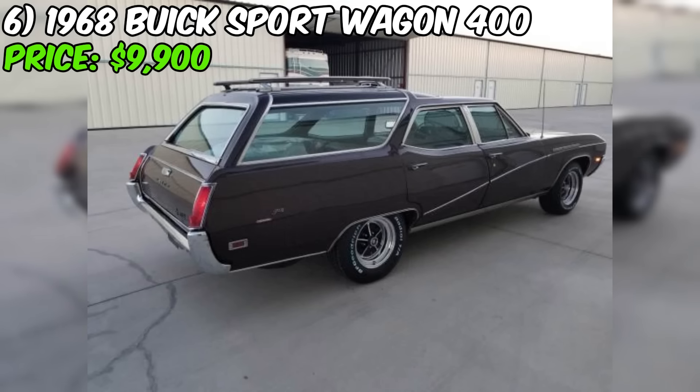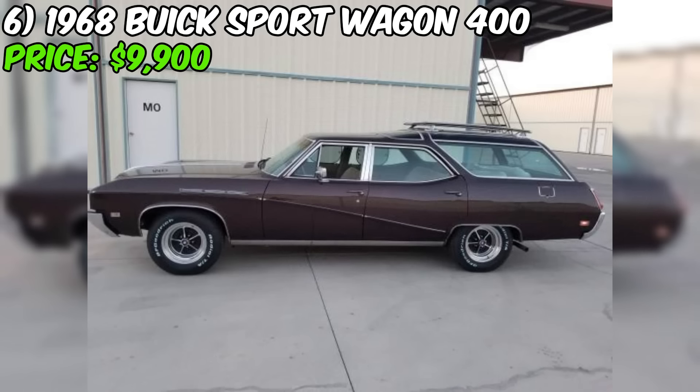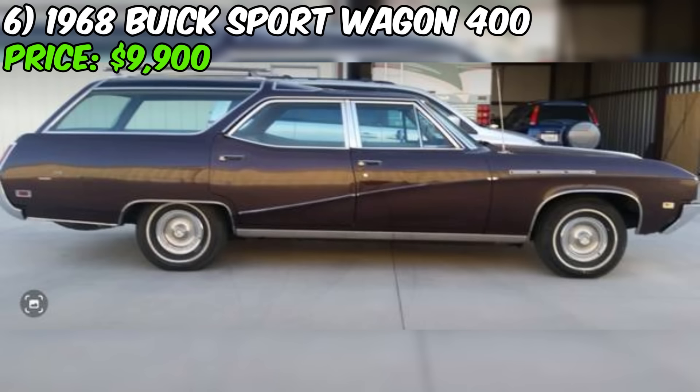This Buick Sportwagon is similar to the popular Oldsmobile Vista Cruiser, which may make it even more appealing to collectors of classic American station wagons. The seller encourages buyers to call or text any time. As always, inspect the vehicle in person, take it for a test drive, and have a trusted mechanic assess its condition before making a final decision.